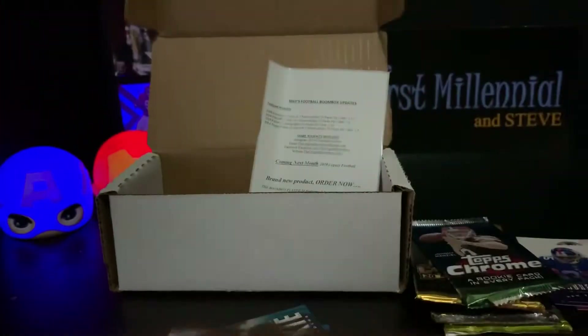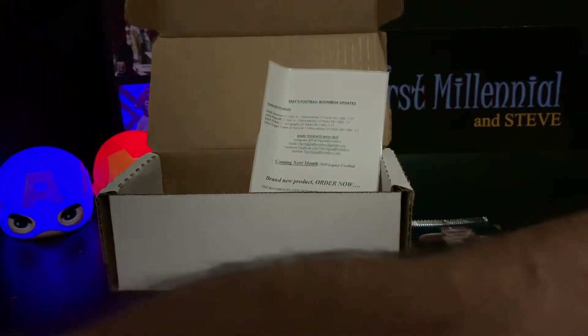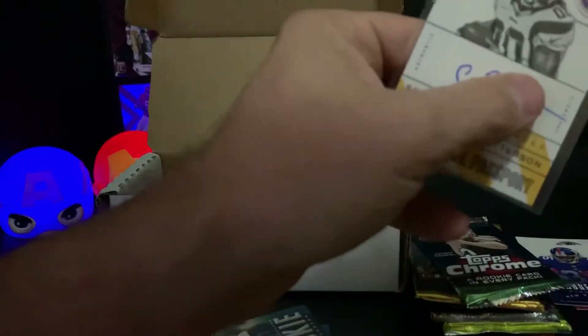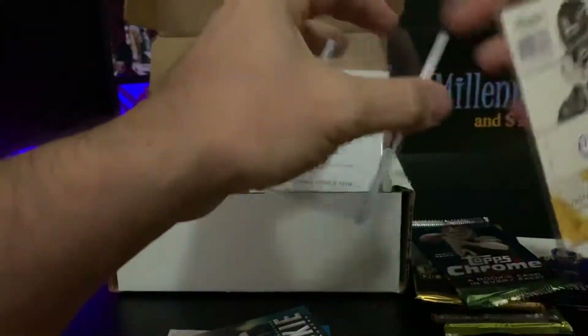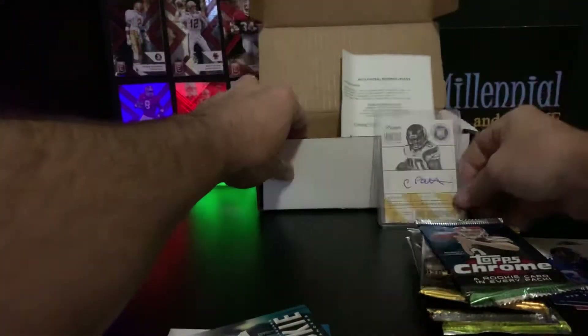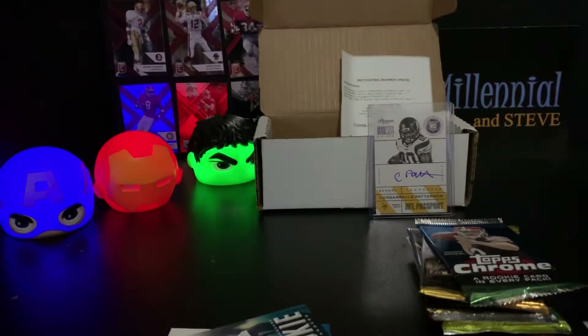I don't know if card number one tells us anything. Let's get that in a sleeve - it's a thick sleeve, I need a thin sleeve. Not a bad first hit - somebody that's still in the league even from five years ago, so we can't really get upset about that.